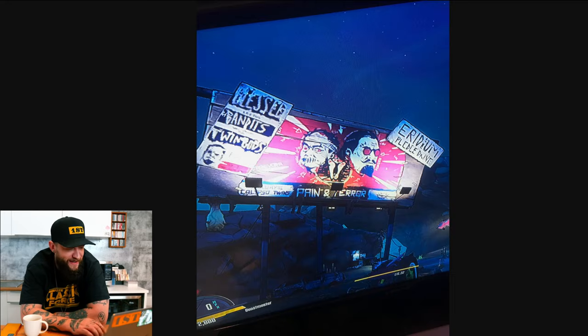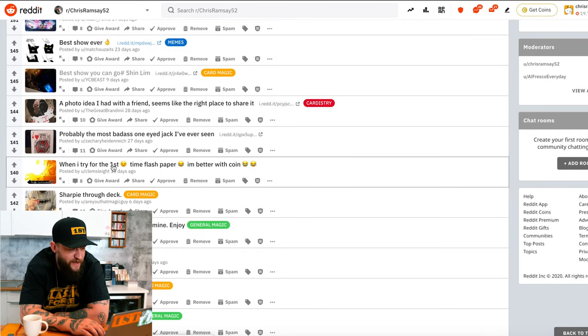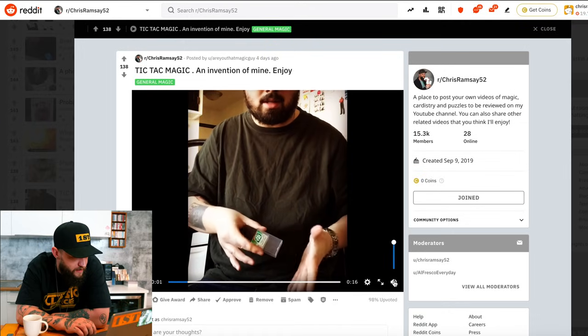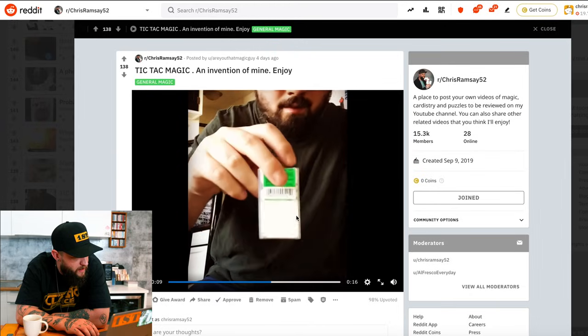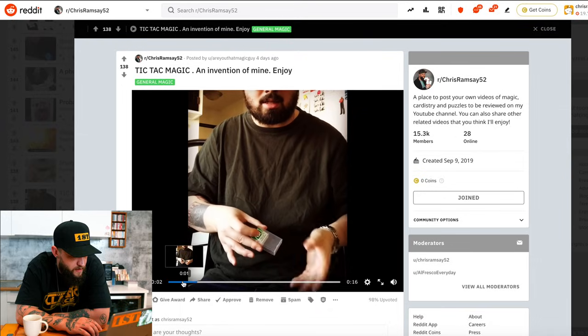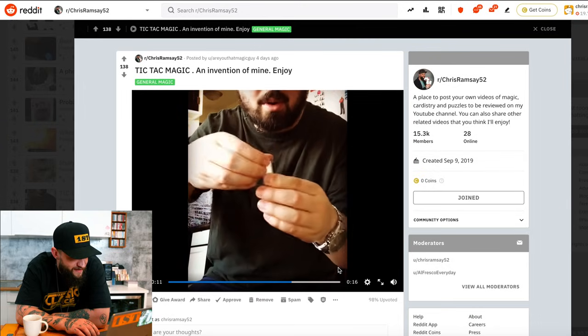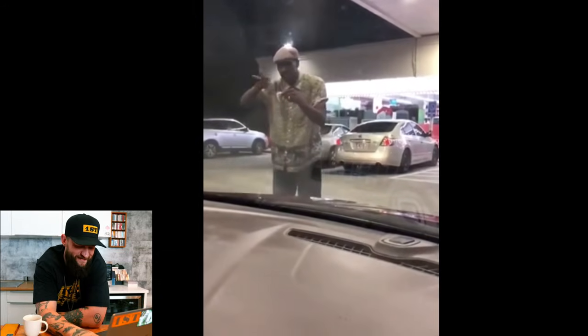Penn and Teller make an appearance in Borderlands 3 — Pain and Terror. That's a great stage name, like if they did a Halloween thing. They probably know about this, but if they don't, someone should definitely tweet it at them. When I try flash paper for the first time — that's great. Tic Tac Magic, an invention of mine. This guy again. That's a box of Tic Tacs, a little empty, and it turns your box full of Tic Tacs with an opening lid. Somebody sign this man.